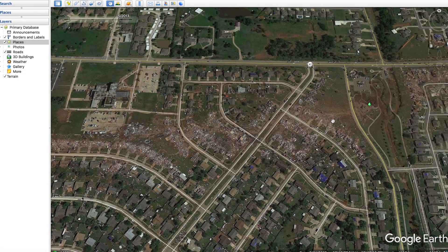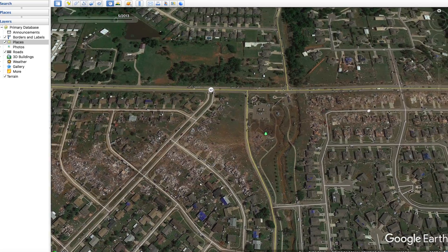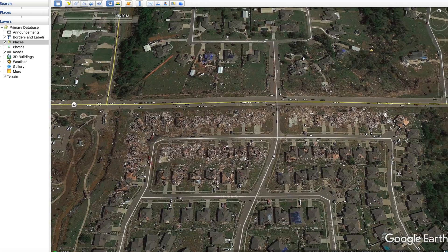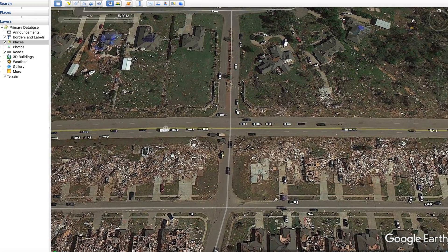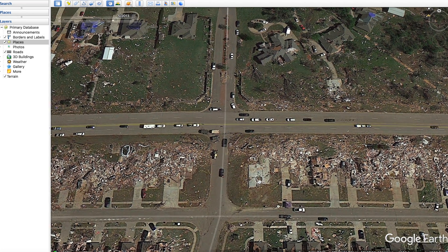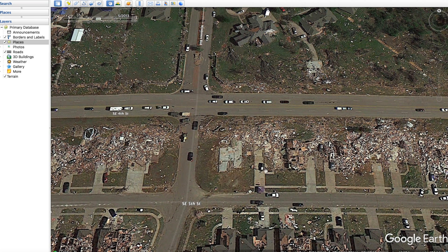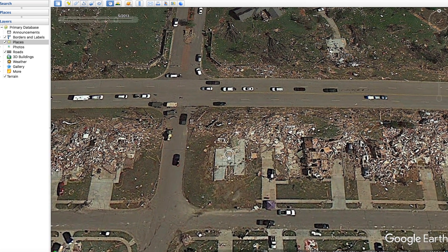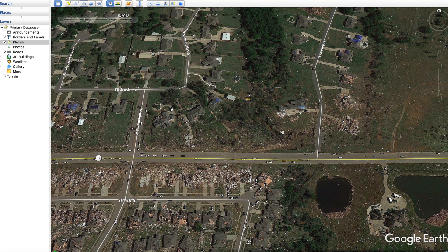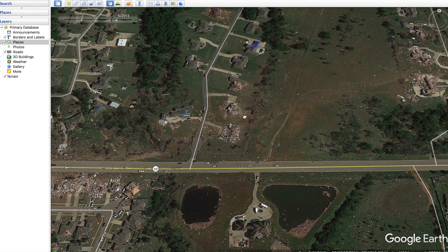The tornado continued crossing through the suburbs of Moore and began to weaken back to EF3 levels. Interestingly, EF5 damage actually looks like a completely empty slab — there's not even debris on top, just a clean empty foundation. That's what EF5 damage really looks like.